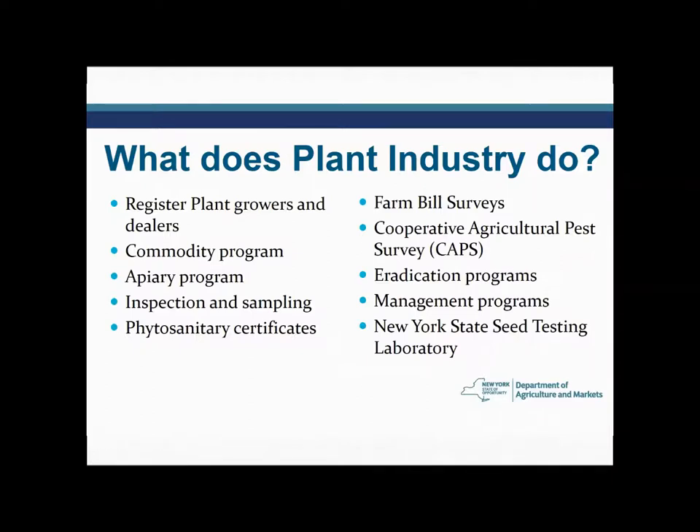We do a whole lot of stuff generally related to plant health. We're concerned about insects and diseases that are going to be problems for plants in the marketplace, but also that extends to plants in natural areas. As plants are moved about, we want to make sure that they're healthy and not bringing any problems in along with them.